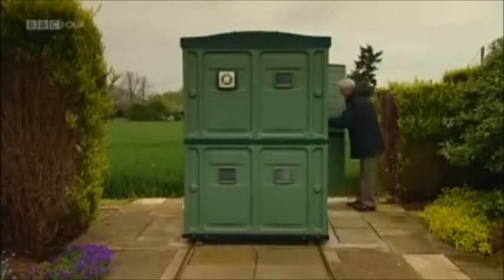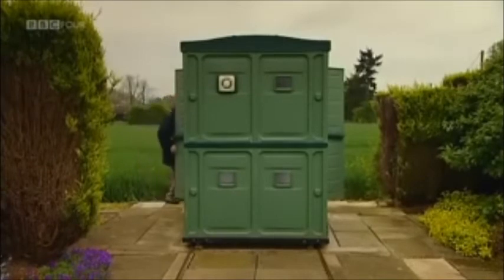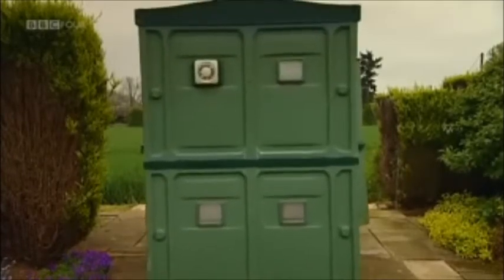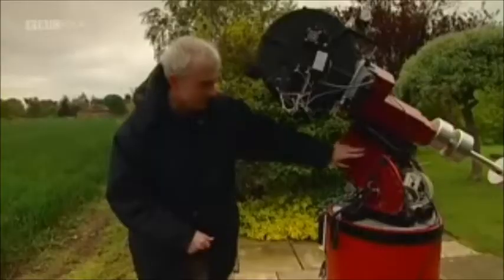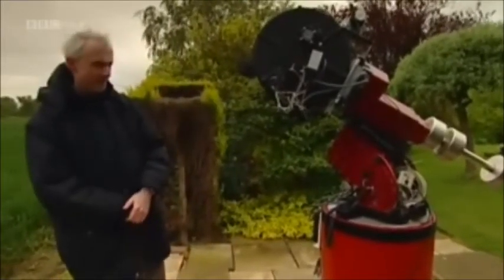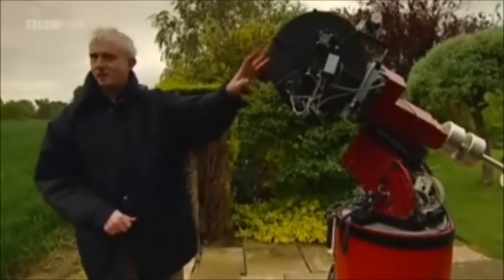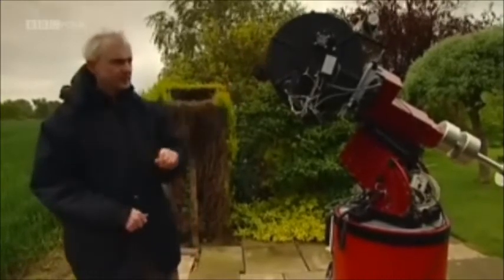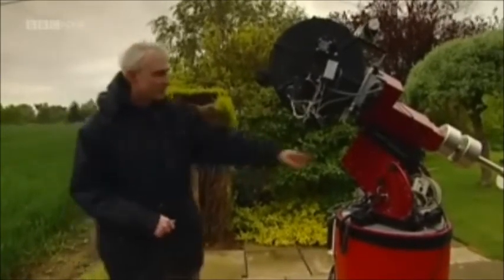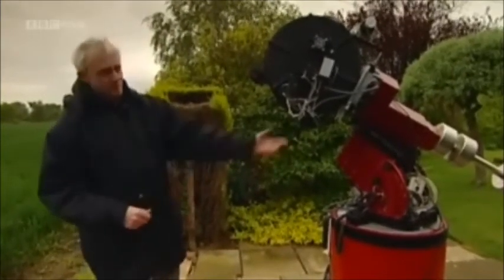This is the observatory of my main Celestron 14 on a Paramount ME mounting — the number one instrument here, the most powerful, and it's robotically controlled. Cables from here go under the lawn, travelling about 130 feet into the study where I control the telescope remotely throughout the winter nights. This mounting is the best amateur mounting in the world, bar none. I use this telescope with an S-Big CCD camera for imaging faint things — really faint comets, galaxies, supernovae — and the images travel down the cable about 130 feet into the computer in the house.